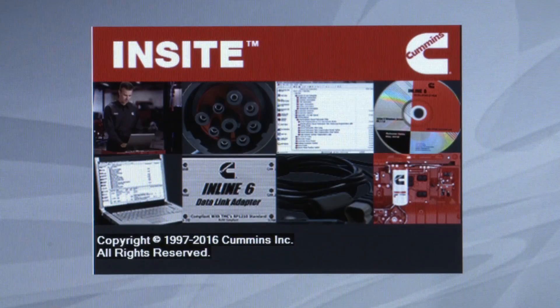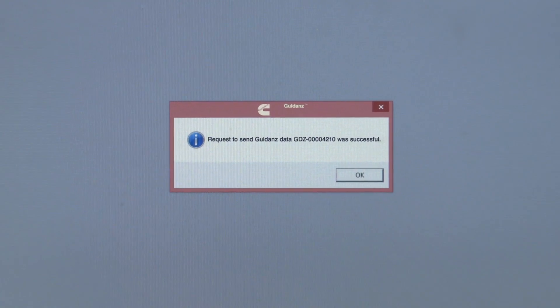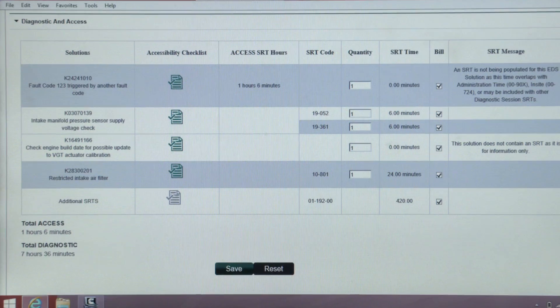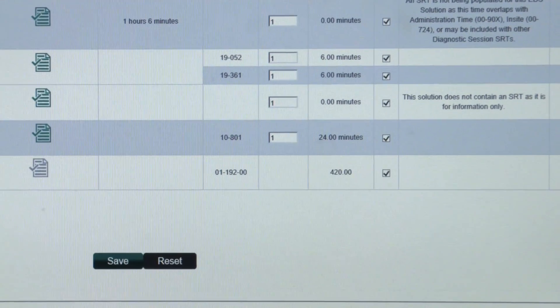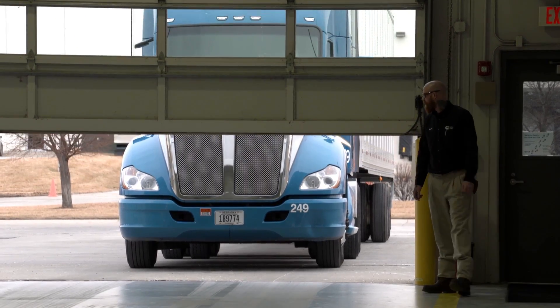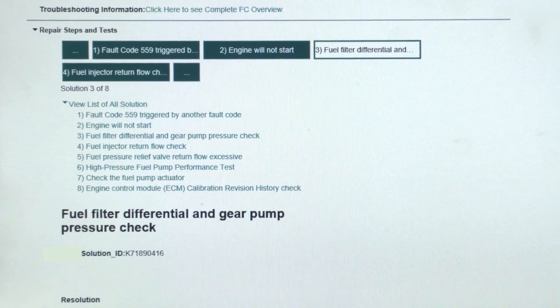The technician identifies the fault code using Cummins service tools accessible through Guidance. It then seamlessly integrates to locate recommended solutions and associated standard repair times, or SRTs. Information gathered during intake and diagnosis is validated and used to build the job plan, providing the customer with a quick and accurate quote with identified parts and repair times every time.